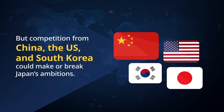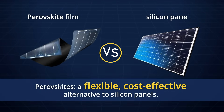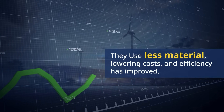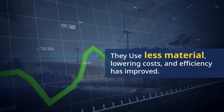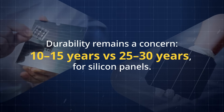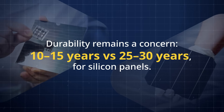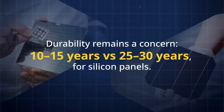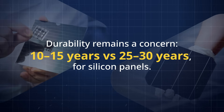Perovskite solar cells are a flexible and cost-effective alternative to traditional panels. They use less material, making them cheaper to produce, and have improved in efficiency. However, they face challenges with durability, lasting only 10 to 15 years compared to 25 to 30 years for silicon panels, which limits their appeal for long-term installations.